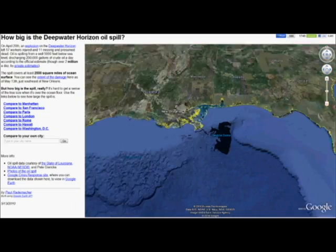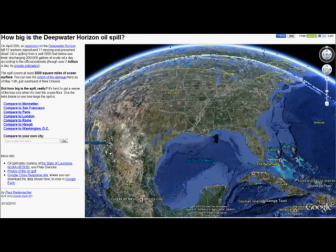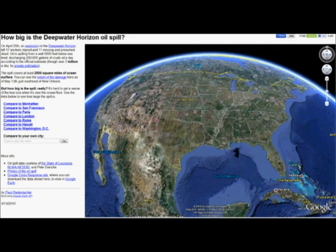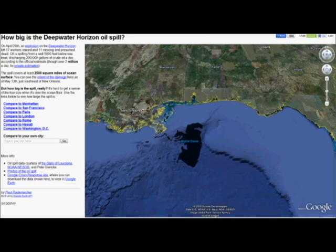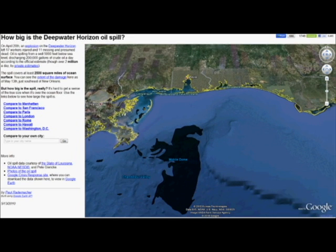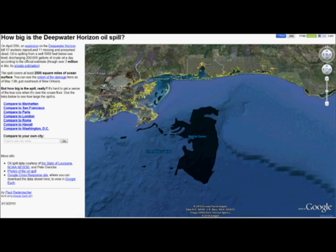Let's zoom out a second here to just the United States. There's the United States, there's the oil spill. So it's pretty freaking huge. Let's zoom in on it a bit more — we've got Alabama, New Orleans and Florida all nearby. It's already hitting the shores of New Orleans.